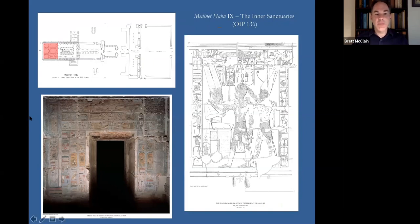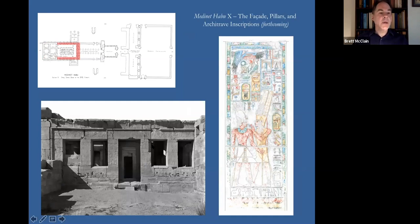Medinat Habu Volume 9 concerned the six inner chambers decorated during the reign of Hatshepsut and Tuthmosis III. You can download that publication from the Oriental Institute Publications website, along with all other OI publications available in PDF form. The next volume, Medinat Habu Volume 10, will concern the peripheral pillars going around the ambulatory in the outer part of the 18th Dynasty Temple, carved primarily during the reign of Tuthmosis III, including vestiges of original Tuthmosis paint, as well as the outer facade of the 18th Dynasty Temple.